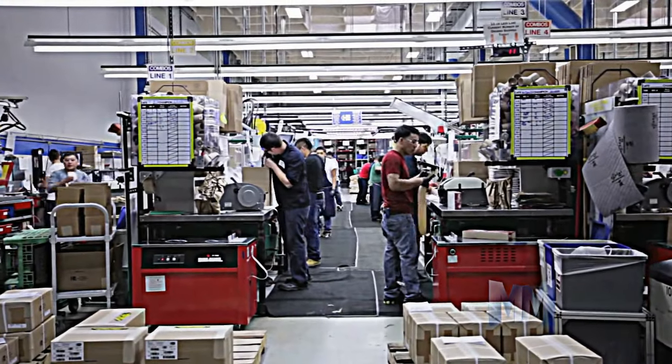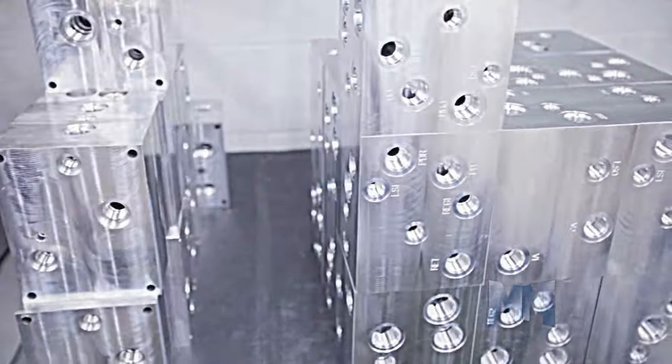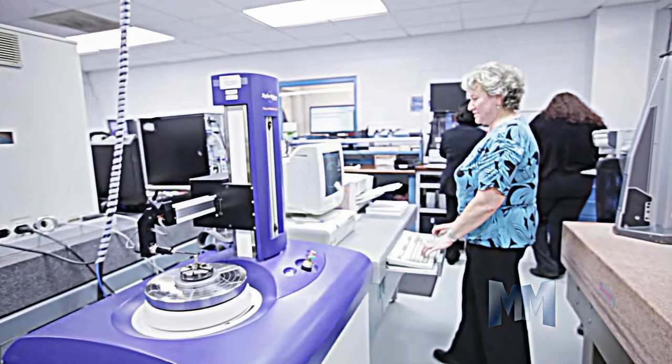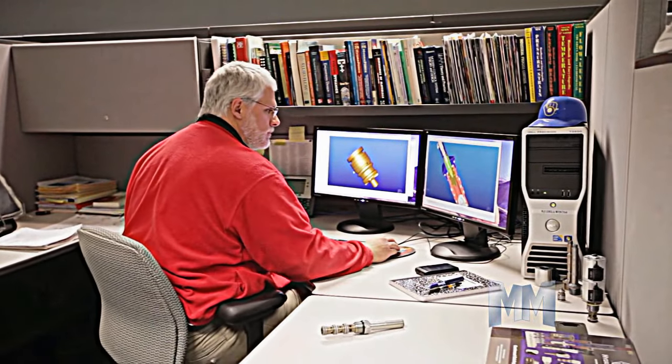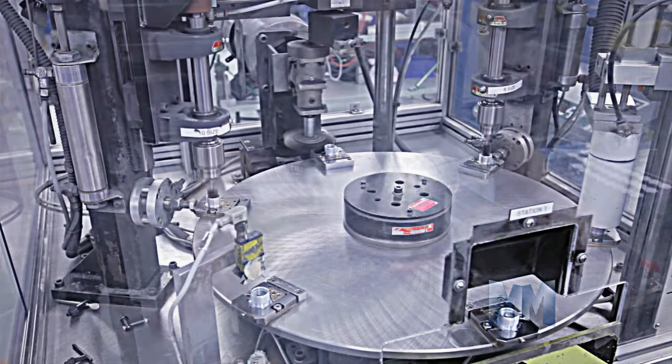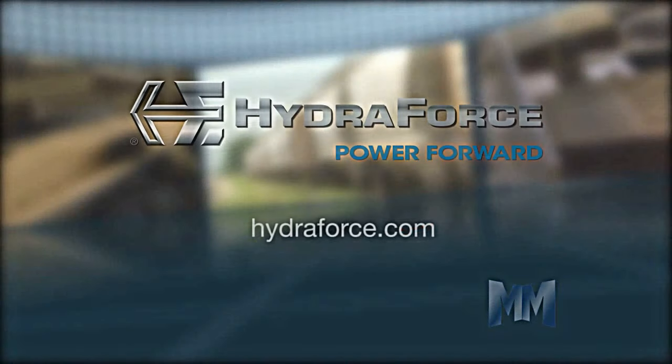The result is exact tolerances, which make for more efficient hydraulic circuits. With such high quality standards, it's easy to see how Hydroforce valves and manifolds are engineered to power any operation forward. Now that you've had an inside look, learn more about Hydroforce by visiting their website at hydroforce.com. This is John Criswell for Manufacturing Marvels.